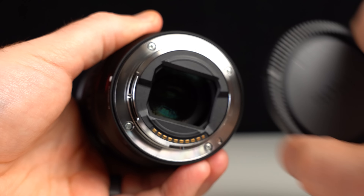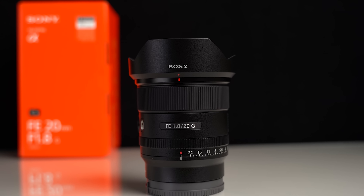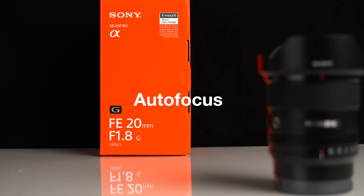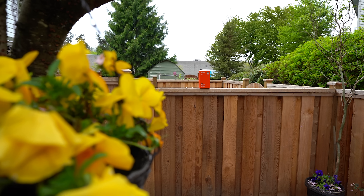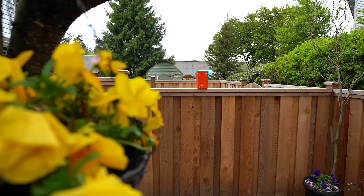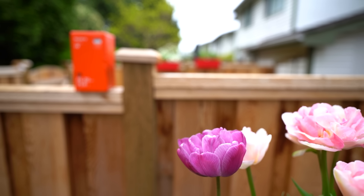You'll find 67mm filter threads, Sony's proprietary coatings, and a metal mount with a rubber gasket for weather sealing. The autofocus is basically silent, utilizing Sony's XD linear focus motors for quiet and quick reliability. It's not the fastest I've seen and not quite as accurate as the 24mm G Master, but it does the job.